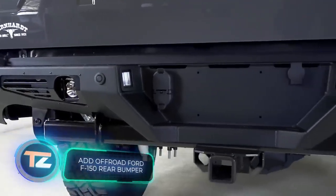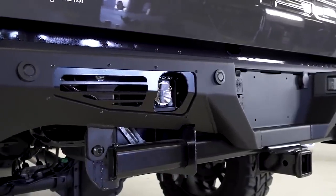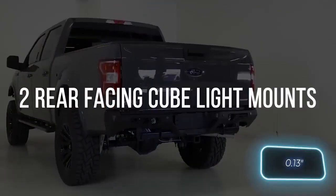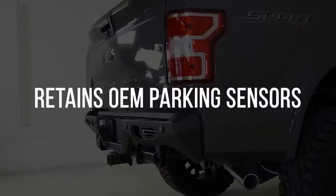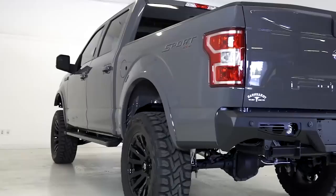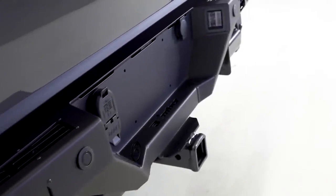ADD Off-Road is all about crafting top-notch components for off-road adventures. That's why they handle everything, from design to final production stages in-house. When it comes to bumpers for the Ford F-150, they're built using sturdy steel tubes with 3mm thick walls. The design is meticulously planned right down to the smallest details — you won't need to fret about modifying license plate lights or relocating reverse sensors. The bumper also comes with built-in mounts for extra lighting. Quality like this does come at a price, though: $2,000 to be precise.